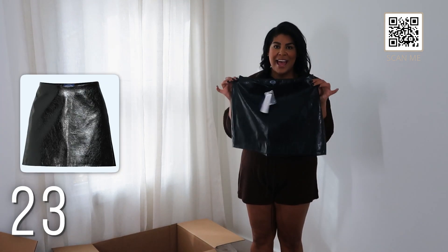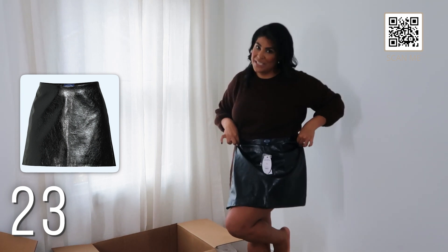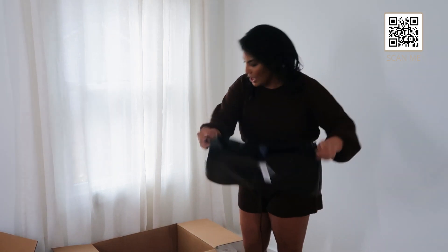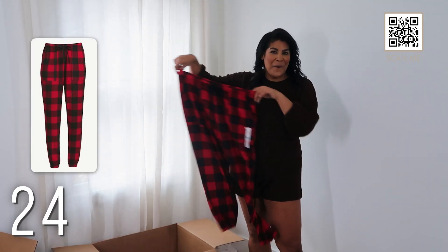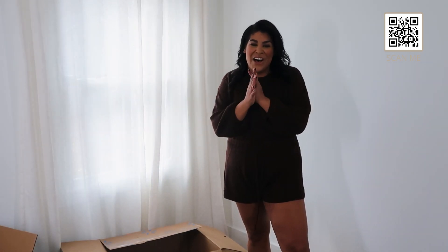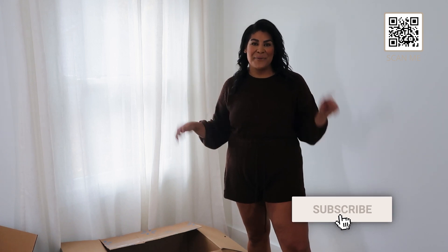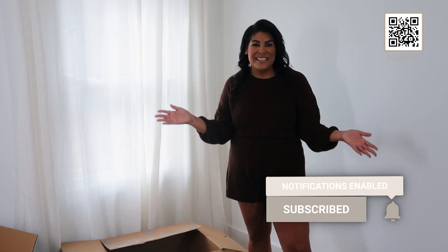I'm glad I already got the patent leather skirt in a 14 — that's going to fit for sure, so size up in that one. Last but definitely not least are some buffalo print pants — so cute, and they match the other top too. I hope you guys enjoyed this unboxing haul! Don't forget to give it a big thumbs up. Hope you're able to snag everything you love with all the info down below. Follow me on Instagram, LTK, and I'll see you guys in the next one — bye!